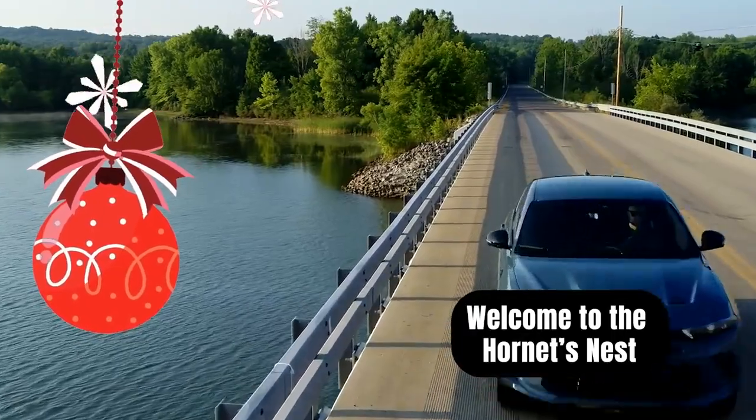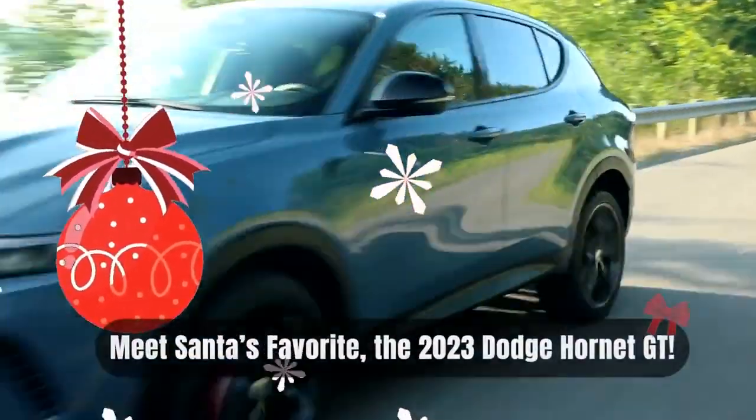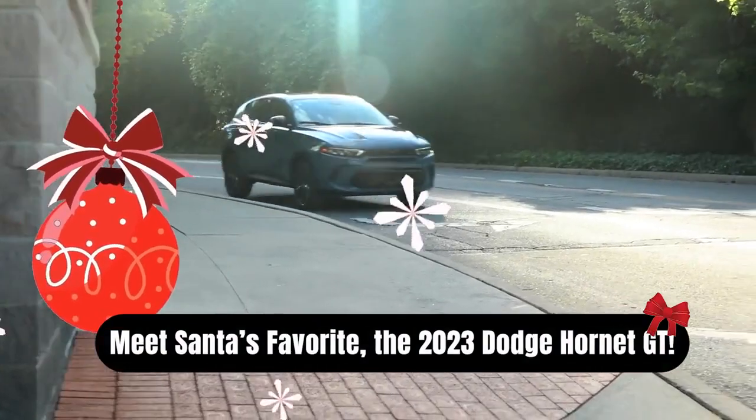Dodge is dipping its toe more deeply into the electrified world, and one of the vehicles that will help get them there is the 2023 Dodge Hornet.